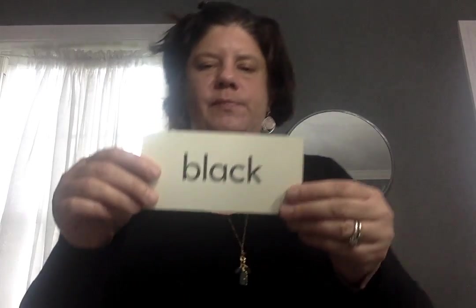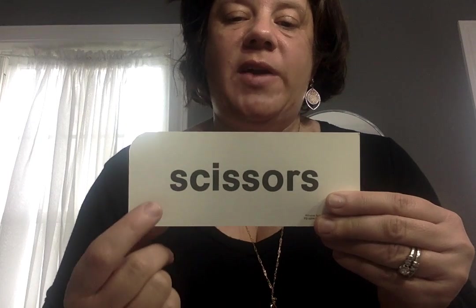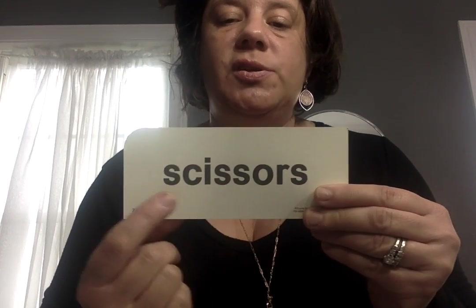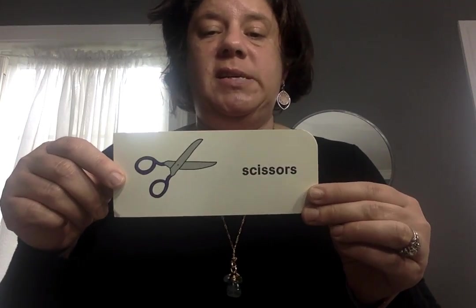This is a color word — sound it out. Black. CK says 'k' — black. The night was so black that I needed a nightlight. This has a lot of the letter S — scissors. I use scissors to cut the paper and I'm very careful.